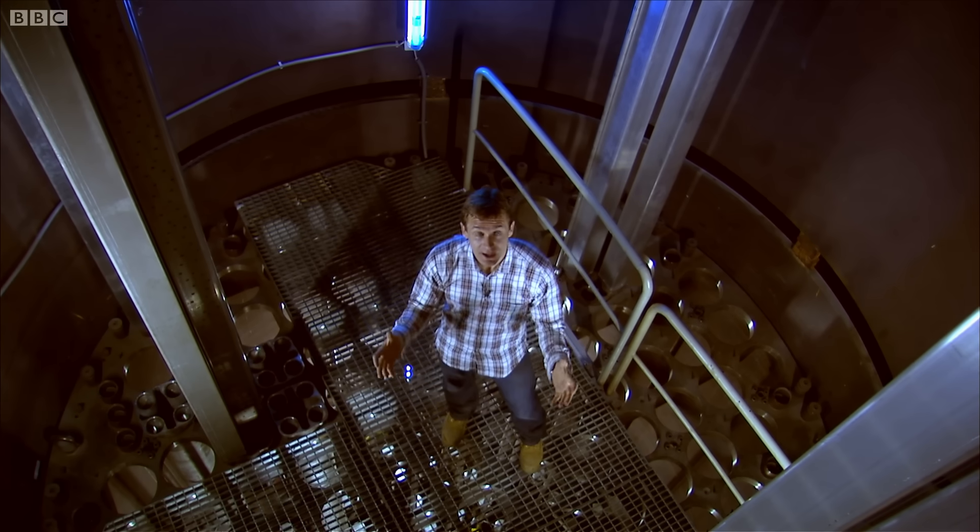The neutrons need to be going at just the right speed. And for that, this whole reactor needs one more thing: just add water.